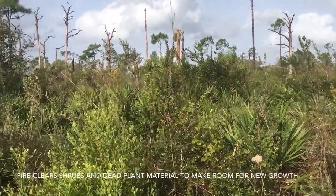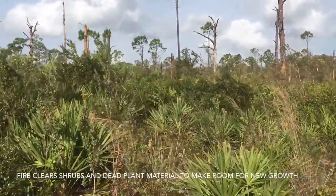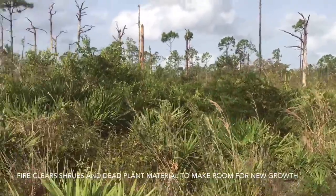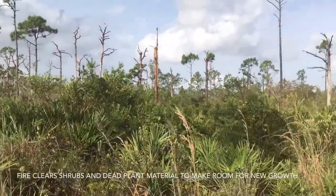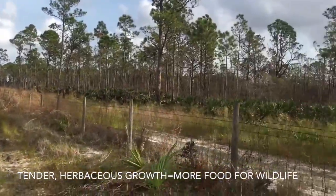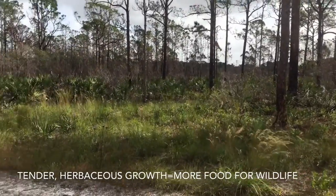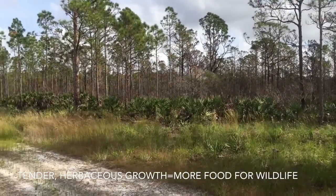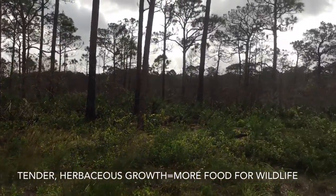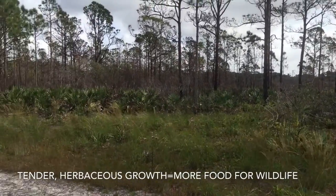Take a look at the vegetation differences in these two different management units. You can see the shrubs are very high here, there's not a lot of grass in the more shrubby areas. But over here, this area was burned recently — maybe two months ago — and you can see the grasses are already coming in, the palmettos have recovered, and it's just a cleaner and more diverse habitat.